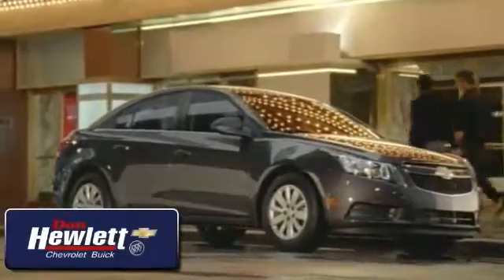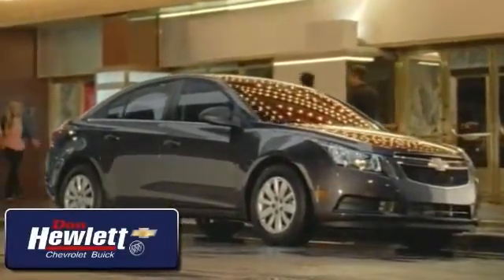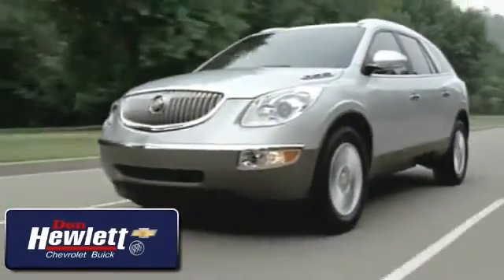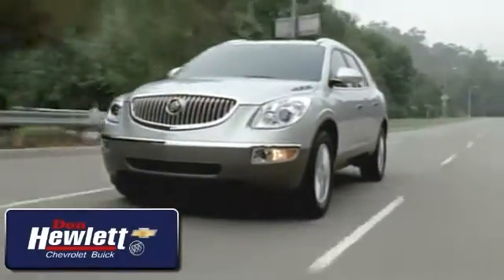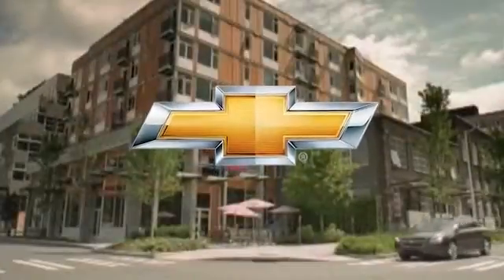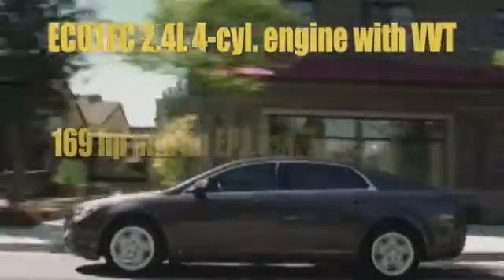At Don Hewlett Chevrolet Buick, we take pride in delivering top quality vehicles and a great customer experience. Whether you're looking for new or pre-owned, we're here to help. Here's the vehicle for you. Meticulous attention to detail inside and out — the 2013 Chevy Malibu.